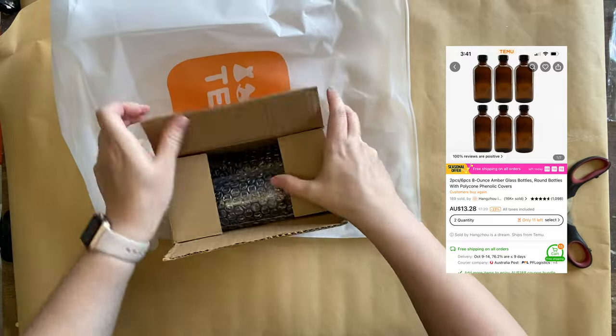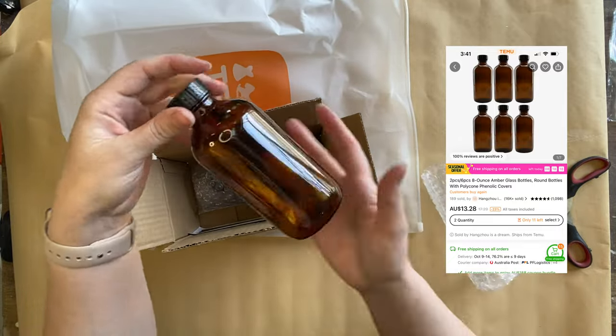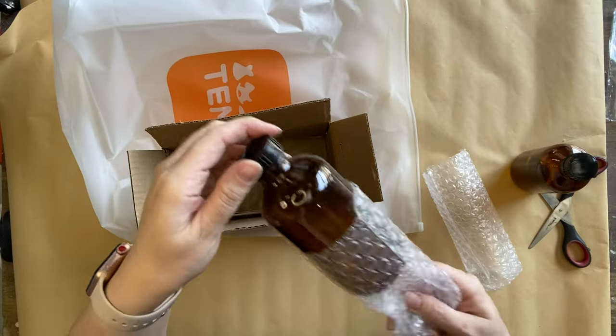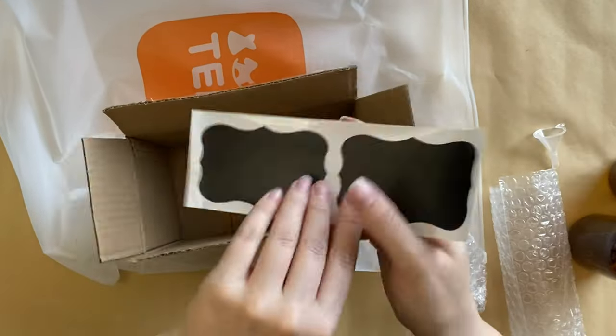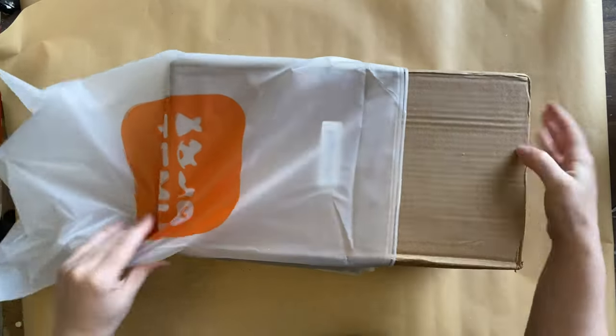Next, we have these lovely amber glass style bottles. These come in a set of two and have a variety of uses. In the pack, you actually also get a little funnel so you can put some liquid or whatever in there, and it also has two little labels — but we're going to be using these with something else a little bit later.